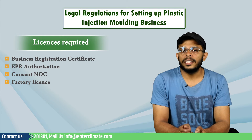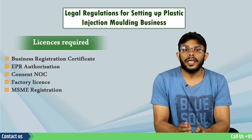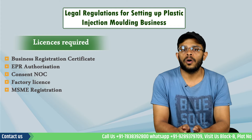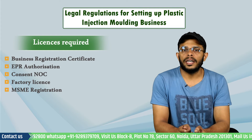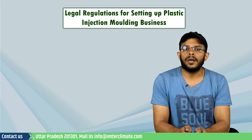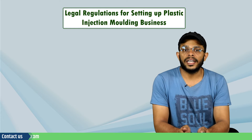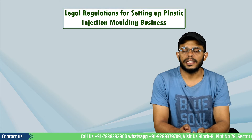Besides these, the other additional licenses include MSME registration. If the owner of the plastic injection molding business wants to apply for a micro, small, or medium enterprise registration, he must fulfill all formalities via the online portal of the authority and upload the mandated documents. Setting up a plastic molding business can be a profitable business opportunity, provided that the entrepreneur receives the proper guidance in the setup process and expert assistance in fulfilling the legalities.